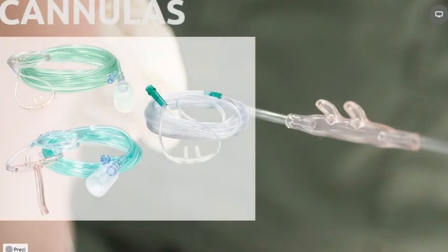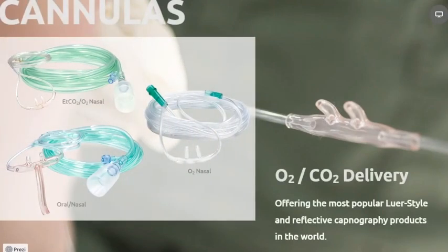Salter's family of nasal cannulas fulfills any patient size, age, shape, or condition. Salter Labs nasal cannulas are widely regarded as setting the standard for how nasal cannulas are expected to fit and perform, providing comfort and safety to all patients regardless of their situation.